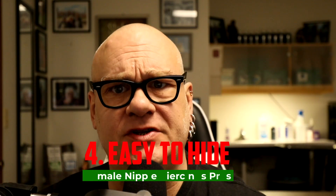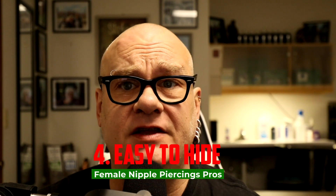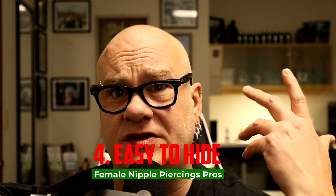Number four: this piercing is easy to hide. It can be a private thing that only you and maybe your partner know about. Once it's under your clothing, the only time anyone will notice is if you tell them or show them. Some clients have mentioned that very tight shirts or sports bras make the jewelry slightly more visible, but if you adjust your clothing and use a small barbell with small balls, most people will never know you have it.